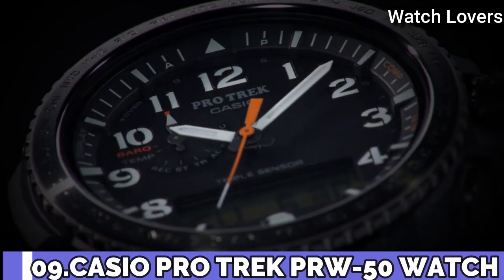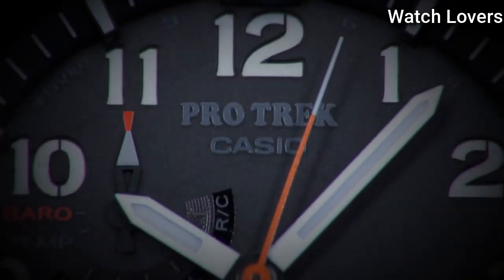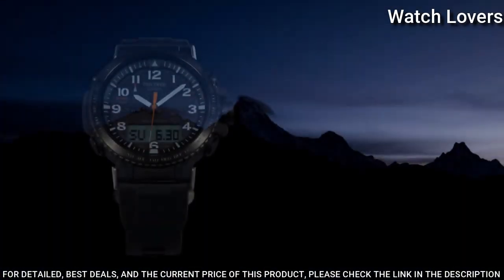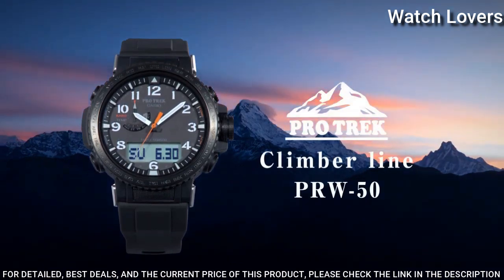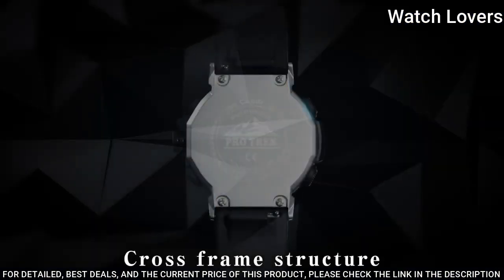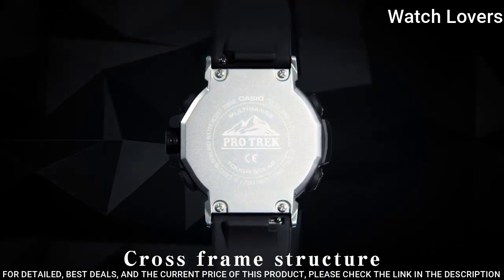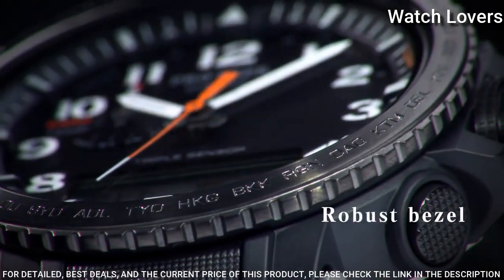Number 9. Casio ProTrek PRW-50Y Men's Watch. It has Japanese solar quartz movement, stainless steel case. Case dimensions are 47.2mm in diameter and 13.3mm in thickness. Display type: analog digital. This timepiece has mineral glass and 100m water resistance.